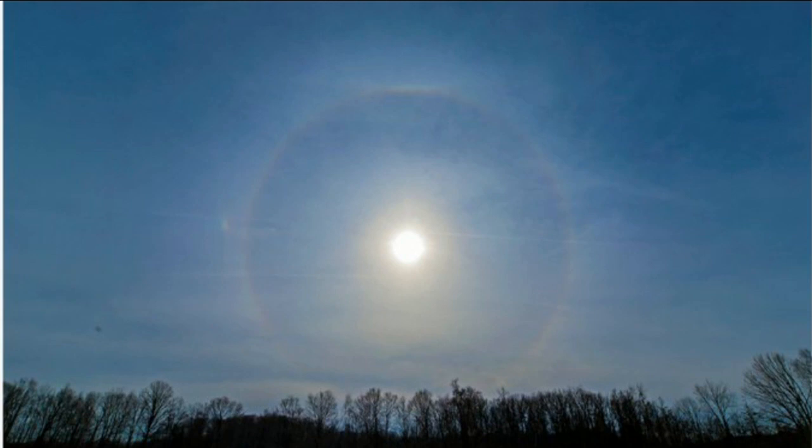Technically this is part of a giant halo that can sometimes form, but oftentimes the first little glimmer that you see are the two sun dogs on either side. So on pretty days when the sun is kind of low on the horizon, look for those splashes of rainbow — and just know they're called sun dogs.